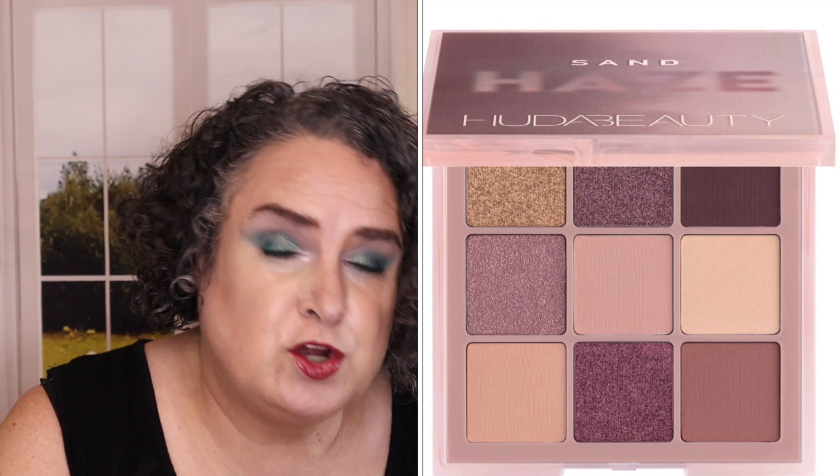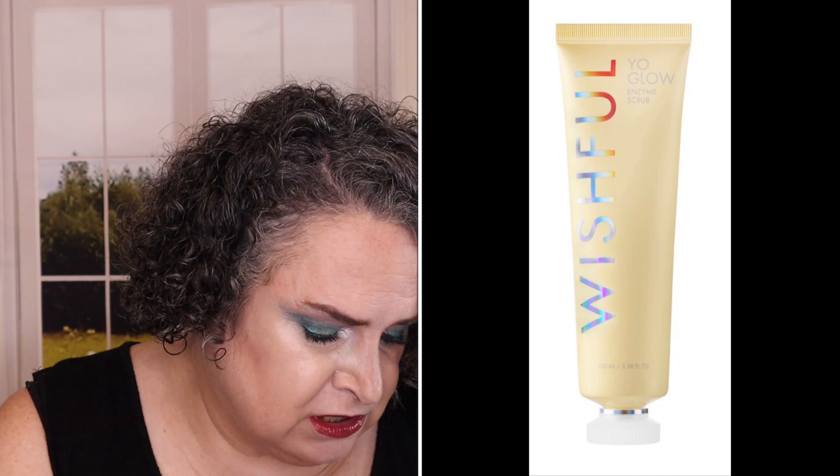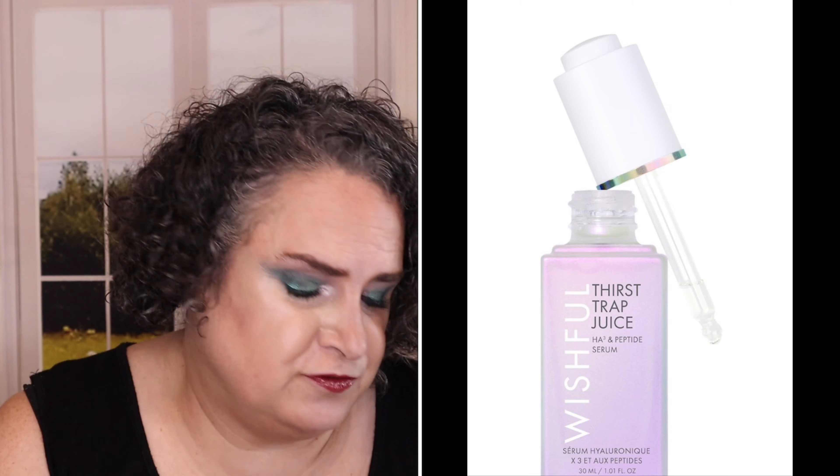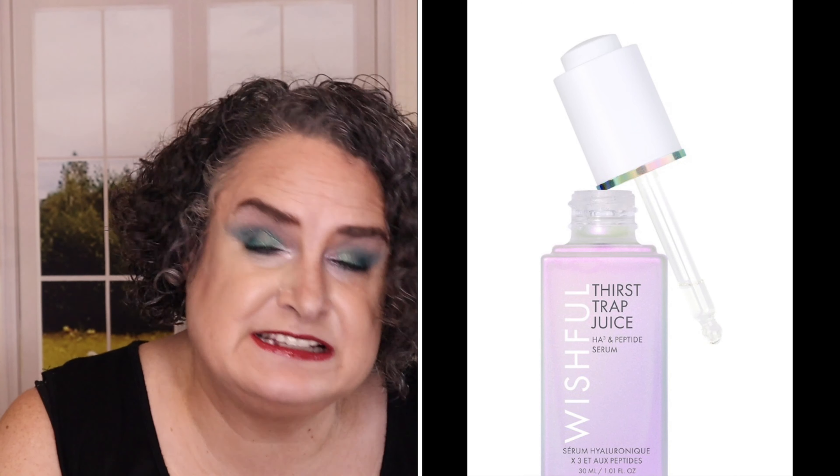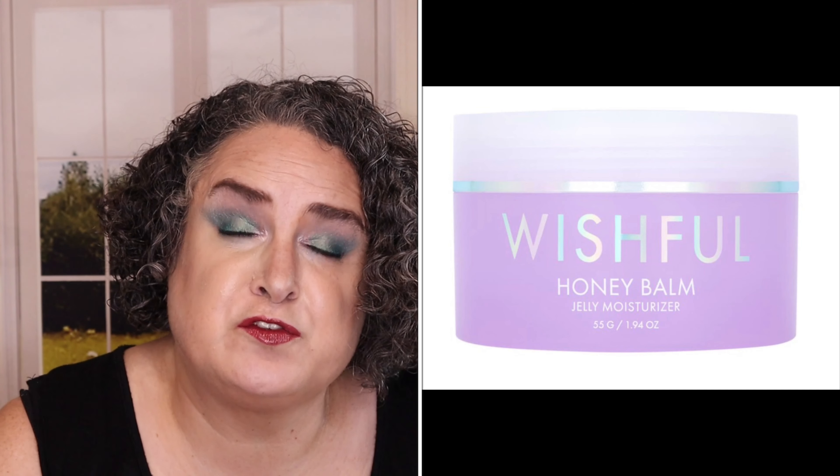My notes are on my iPhone. Huda Beauty Easy Bake Loose Baking and Setting Powder in Sugar Cookie retails for $34. Huda Beauty Haze Obsessions Eyeshadow Palette in Cocky and Purple retails for $29 — I do have the purple one and I do like it. Wishful Yo Glow Facial Enzyme Scrub retails for $39. Wishful Thirst Trap Juice HA3 Peptide Serum retails for $47.